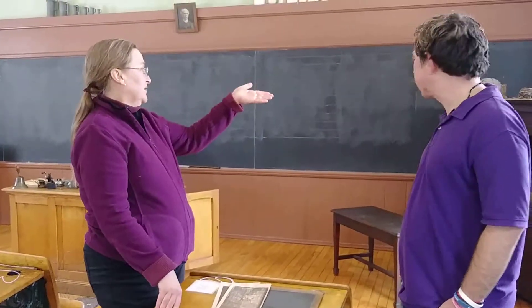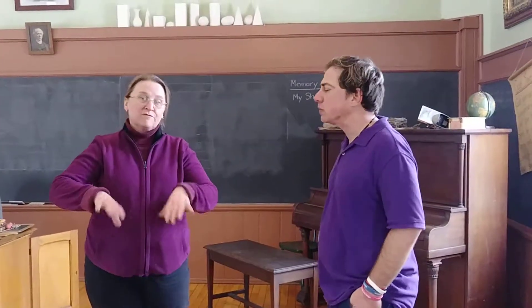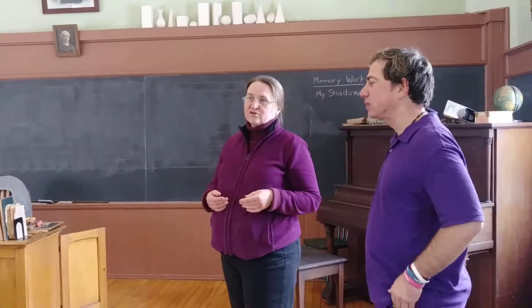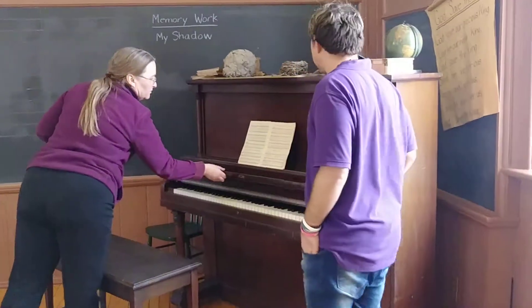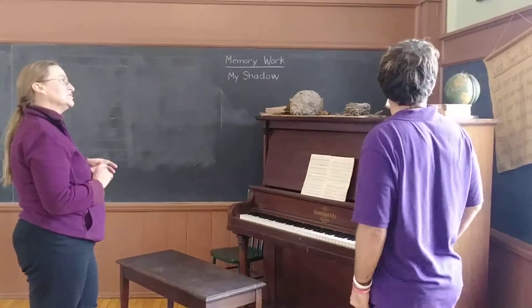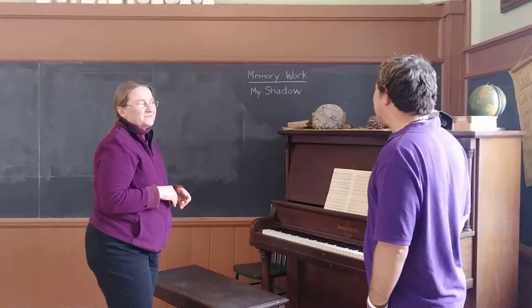We start our day by singing with the king, playing the piano. The desks are from the time period. A lot of the things that the kids handle a lot, like the slates, are not original, but the desks are from that time. The piano is a Canadian-manufactured Heintzman, a little before 1910. The things that they handle the most are the ones we use reproductions of, just in case they get broken. But things like the piano, which I get to play, that is an original — and it still works.